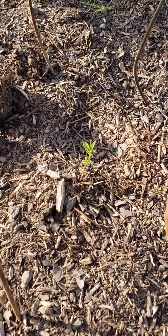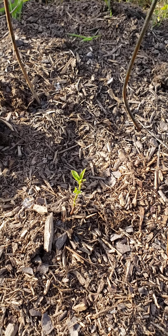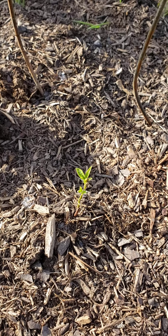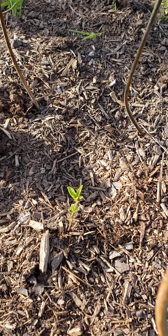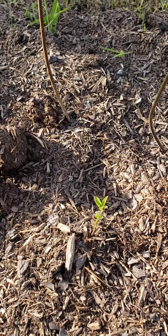This is our little kiwi tree — yes, kiwi in America. This is a species that will grow in our area. It's kiwi that doesn't have all the fuzz, so you can just pick them and go. In about 18 to 24 months we should be eating off of this.